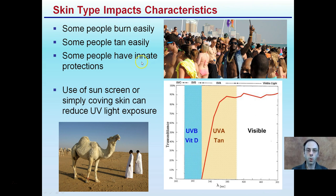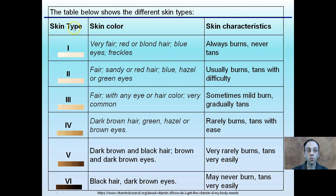This table shows different skin types — skin types 1 through 6 — with their skin colors and characteristics. Skin type 1 always burns and never tans: very fair, red or blonde hair, blue eyes, freckles. Skin type 3 sometimes has a mild burn and gradually tans: fair, any eye or hair color — a very common skin type. All the way at skin type 6: black hair, dark brown eyes, may never burn, tans very easily. It's important to understand your skin type because it relates to the amount of light exposure you need.